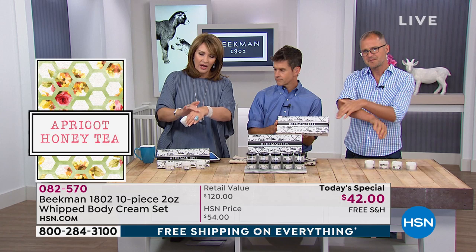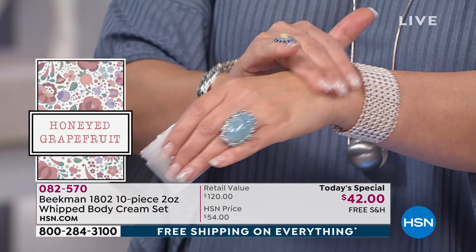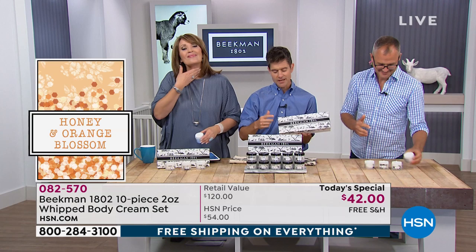It's not greasy, it's not tacky. You can put your pajamas on, pull your bed sheets up. We've had neighbors call in today who said that when they started using the Whipped Body Cream, they sometimes only have to put it on every other day — that's how emollient and creamy it is.